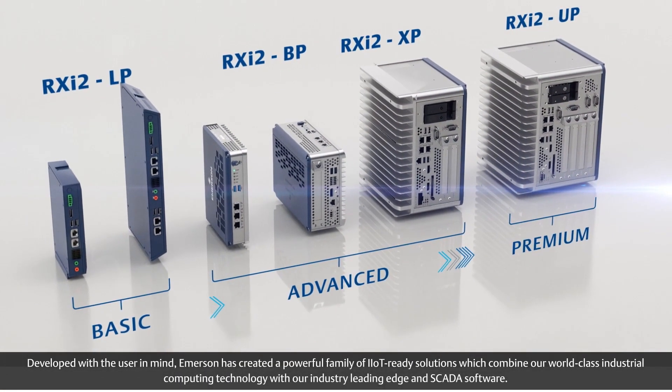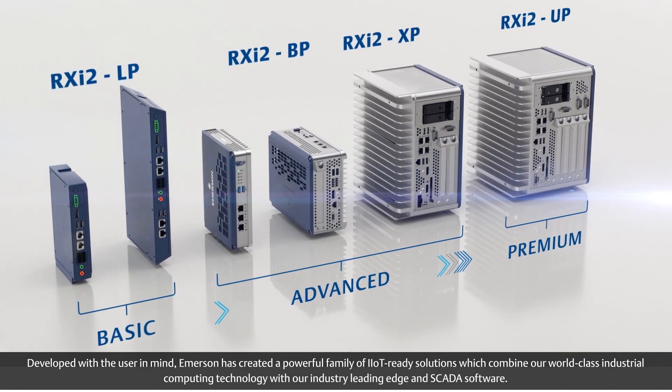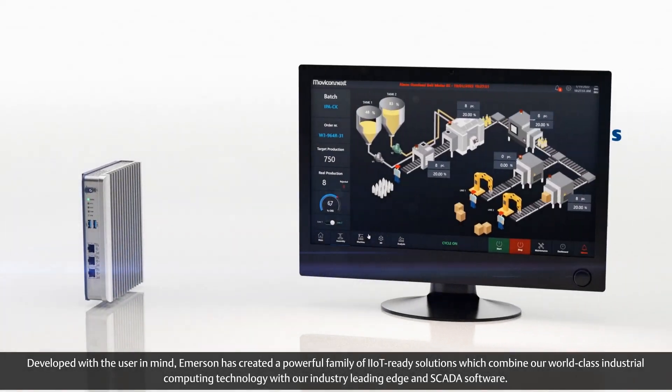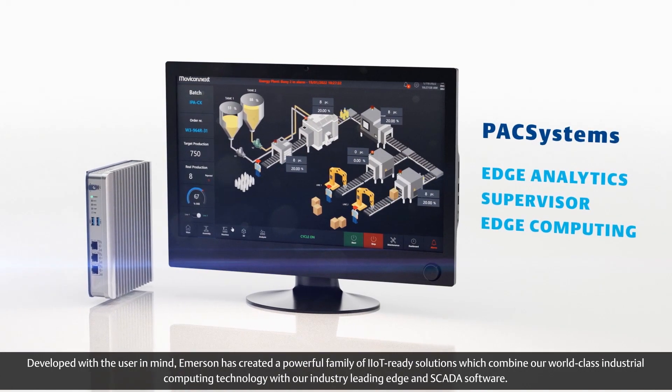Developed with the user in mind, Emerson has created a powerful family of IIoT-ready solutions, which combine our world-class industrial computing technology with our industry-leading EDGE and SCADA software.